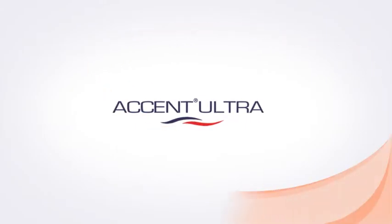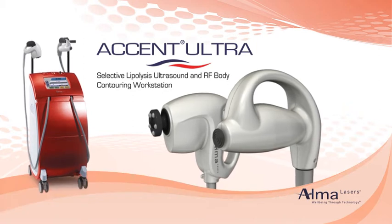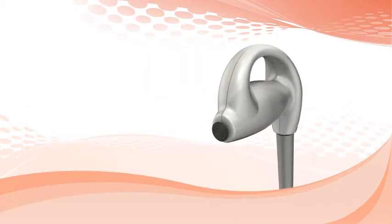Alma Lasers introduces Accent Ultra, the ultimate non-invasive platform for selective lipolysis ultrasound and RF body contouring.